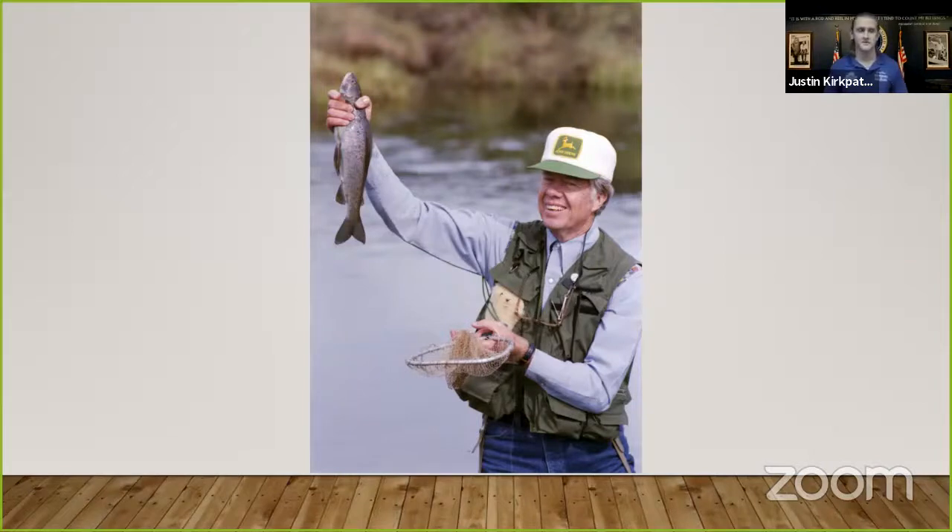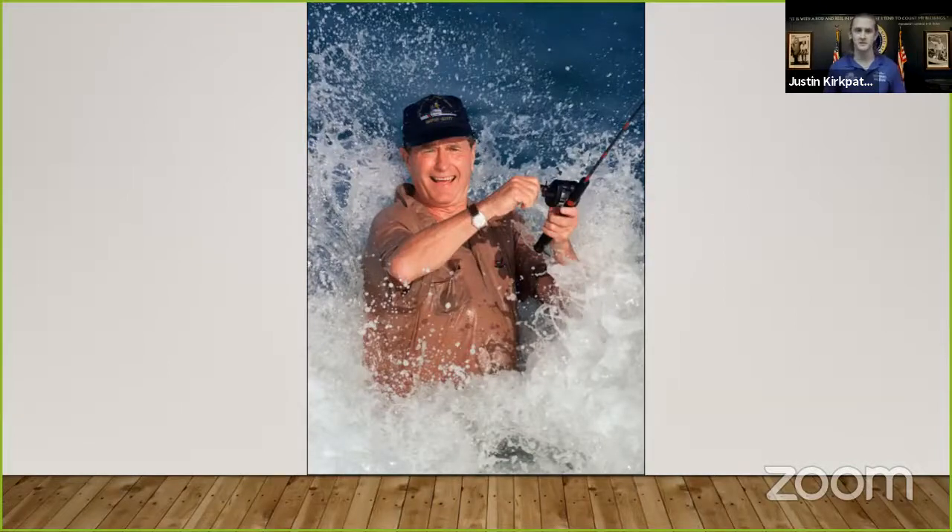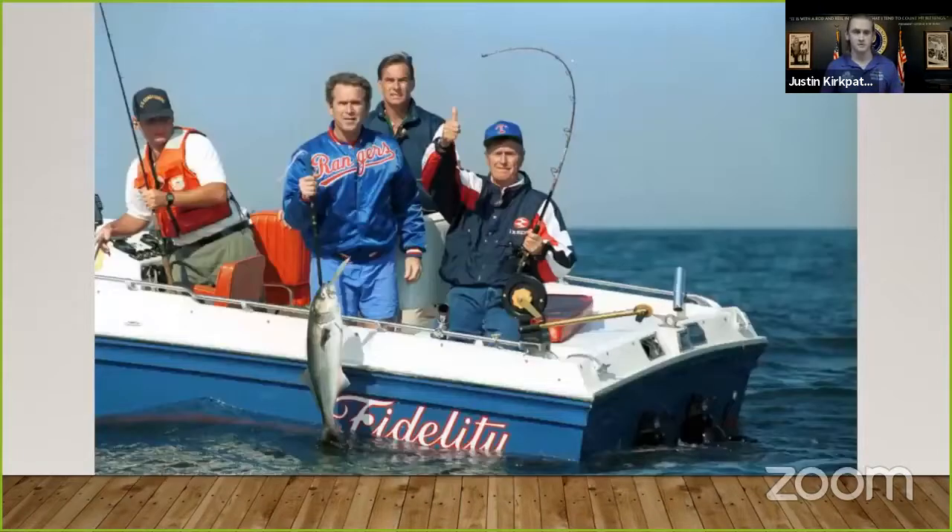The next president I want to talk about is so famous for fishing that he was inducted into the International Game and Fish Hall of Fame — President George H.W. Bush, who was our 41st president from 1989 to 1993. President Bush was well known for fishing for striped bass at a summer retreat out in Maine, as well as several other game fish. While in office, he protected 56 wildlife refuges, helped draft conservation legislation, and made it his personal endeavor to protect the ozone layer.